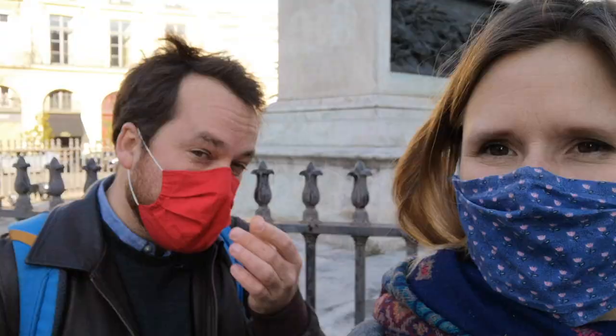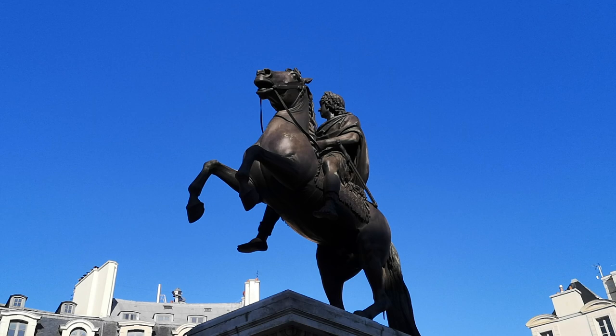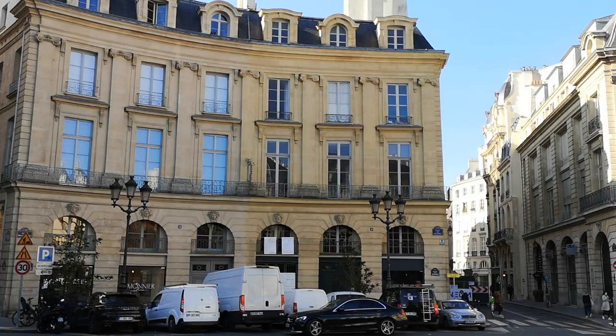We start by the big horse. It's actually King Louis XIV dressed as a Roman Caesar and celebrating his victories. Because we are on the Place des Victoires, the plaza of the victories. This Place des Victoires is very original compared to other plazas in Paris because it's all round.